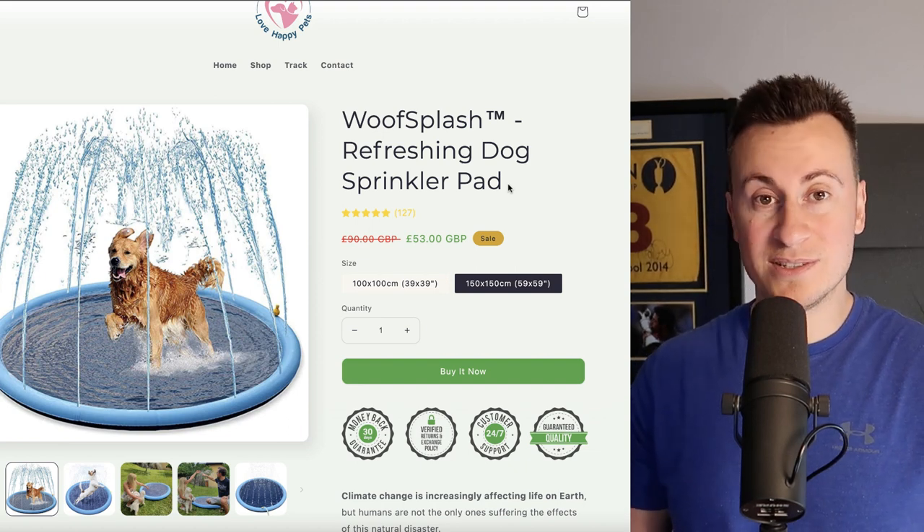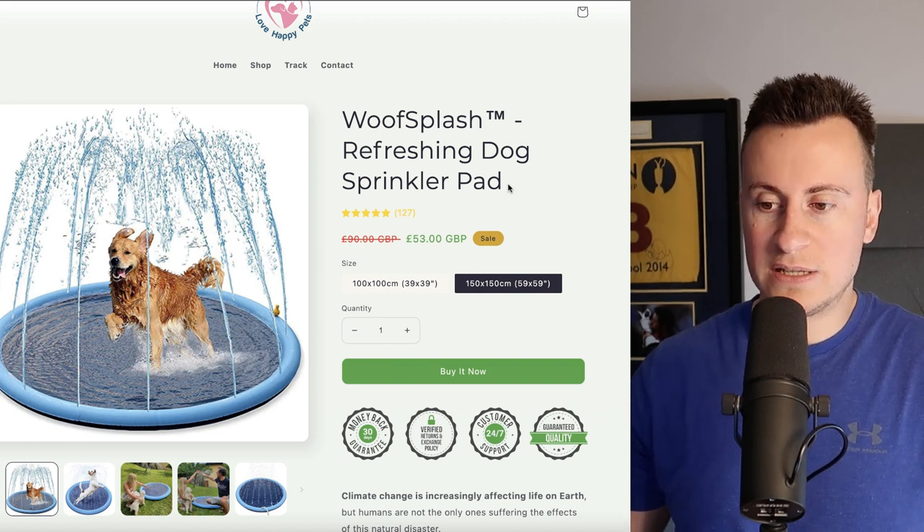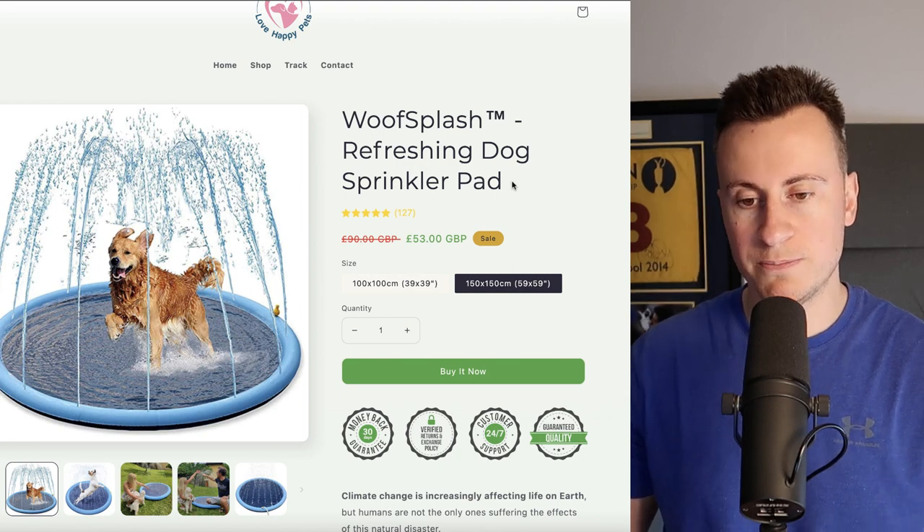You'd only have to sell 10 of these a day to be making £200 a day, which is about £70,000 profit a year before taxes. In my opinion, a really solid product with lots of potential over the coming months.